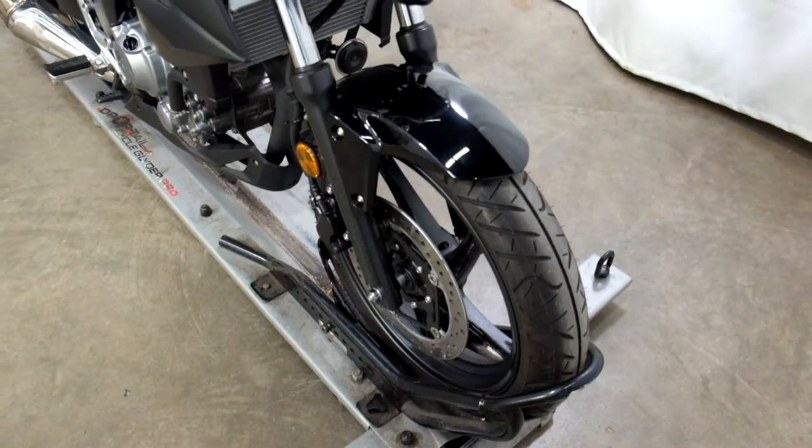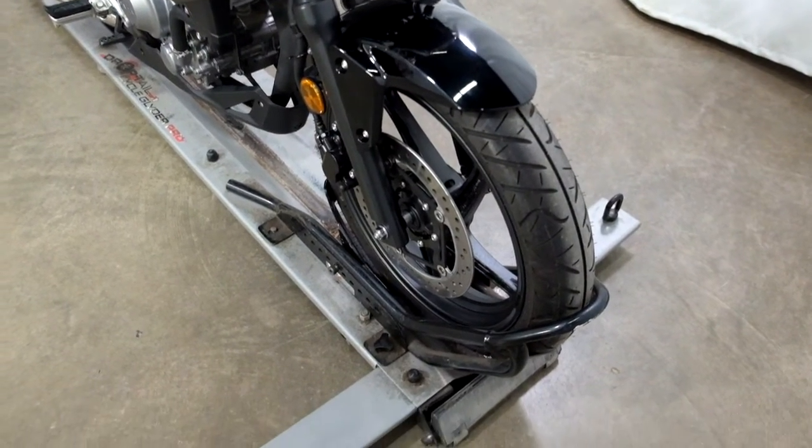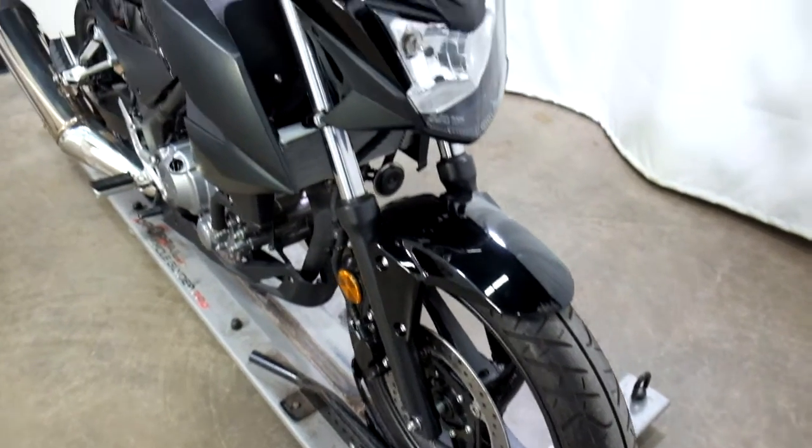With only having about 980 miles on it, the tires are still in great shape. Plenty of miles left on that.